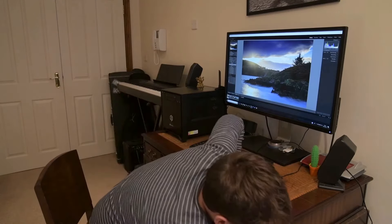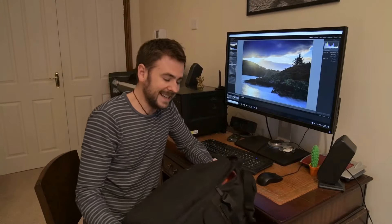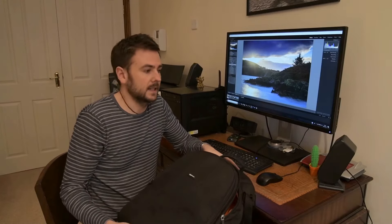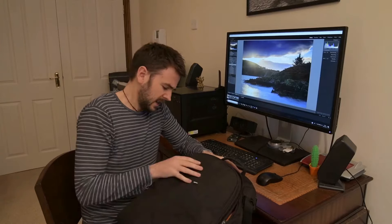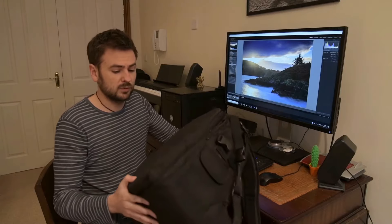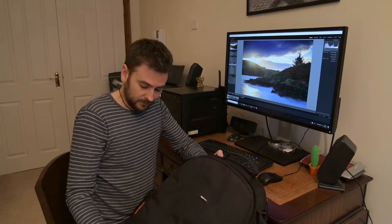First item: the bag. You can easily spend an absolute fortune on bags, and to be fair there are probably lots of benefits to doing so. But I haven't. I bought an Amazon Basics DSLR bag — probably one of the cheapest bags you can get. But it may be massively cheap, it's also massively brilliant.